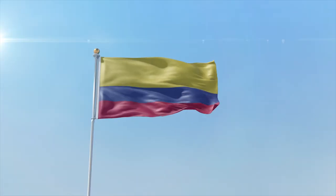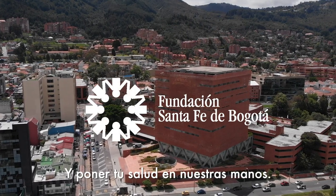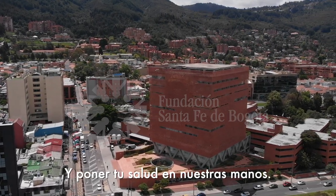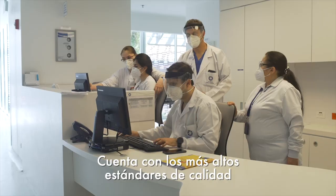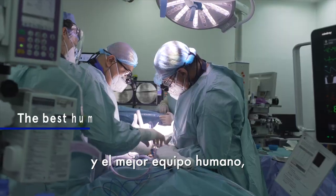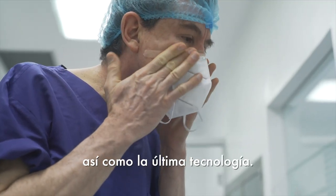Welcome to Bogota, Colombia. Thank you for choosing us and putting your health in our hands. The hospital Fundación Santa Fe de Bogotá has the highest quality standards and the best human, technical, administrative and specialized equipment, as well as the latest technology.